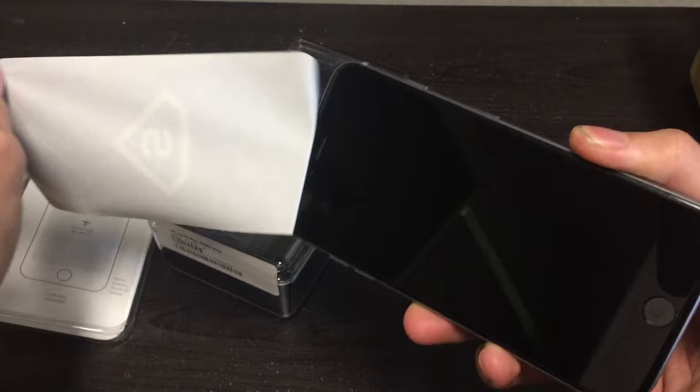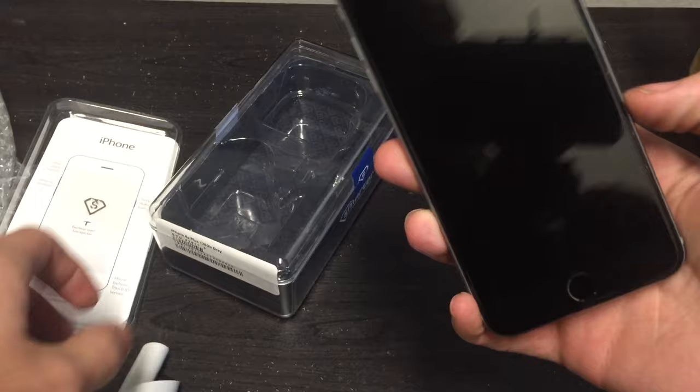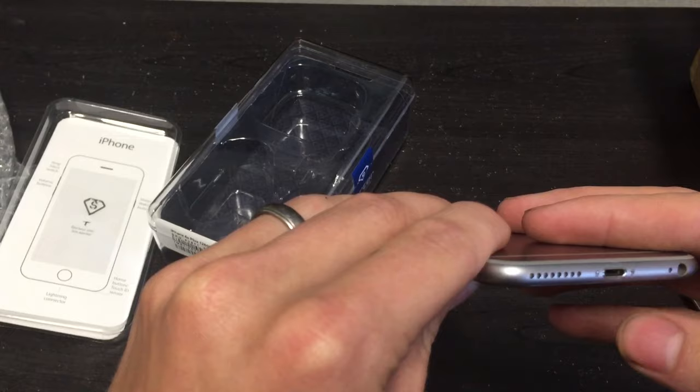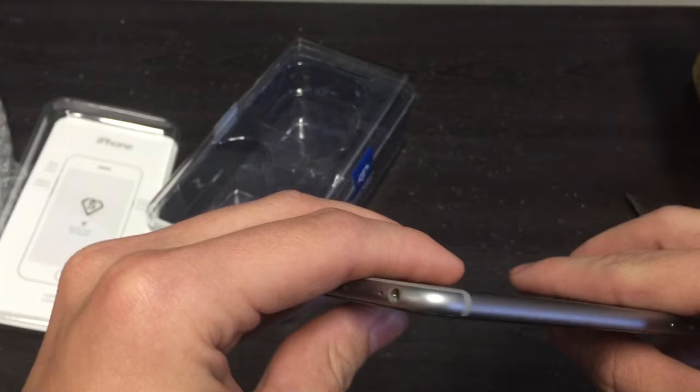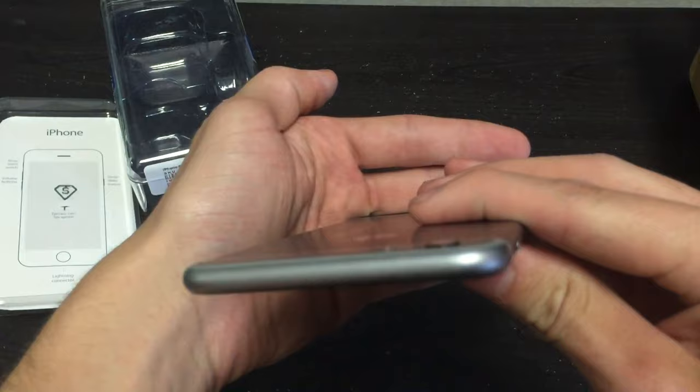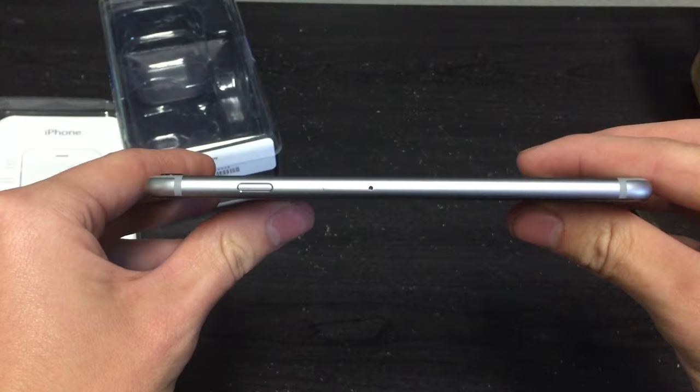I don't see any enormous scratches, which is nice. The speaker up here is not clogged with dirt like last time. The bottom — there's definitely less wear on this phone. You can see some lint and stuff, but that's basically normal. This phone is in pretty good condition. There are a few scratches up top — nothing big and nothing I'd be worried about.